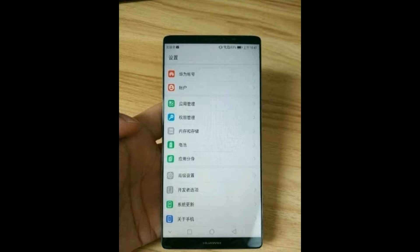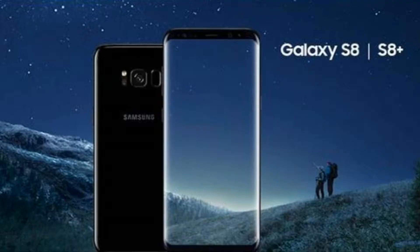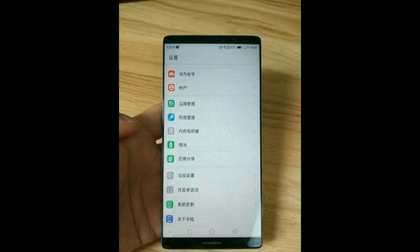The Huawei Mate 10 hands-on images reveal that the device has ultra-narrow bezels. The full-view display appears to be way better than Samsung Galaxy S8's Infinity display. It looks like Huawei has shifted the brand's name to the front. The phone is relatively large at about 6.2 inches, with a compact design maintaining an 18:9 ratio. However, it's not suitable for one-hand operation.